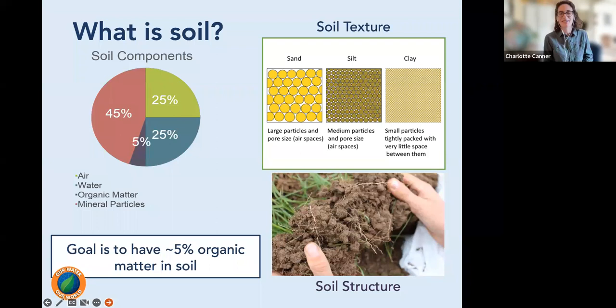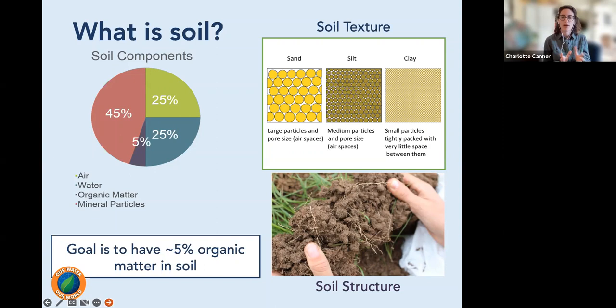Another way to tell if you have healthy soil is to look at your soil structure. If you're digging and it's nice, crumbly, and loose but not falling apart in your hands, that means you have good soil structure. Sand just falls right through — no structure. Clay is hard-packed, almost impossible for roots and water to penetrate. We want that kind of loose but sticking-together consistency.